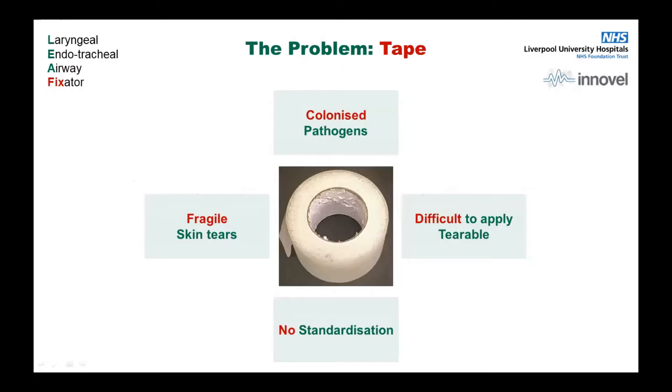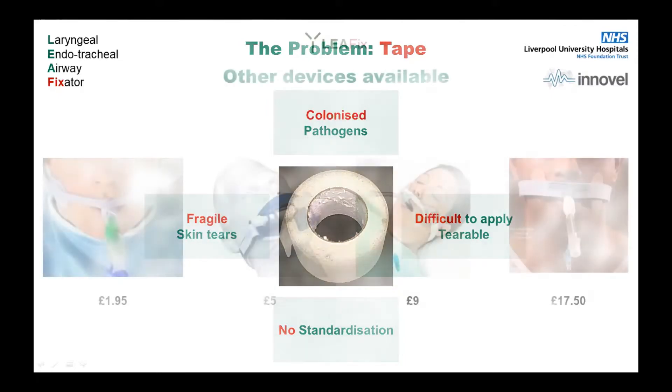These are some of the issues with tape. We've touched on the cleanliness, or the lack of it. There's also no standardised practice for securing an airway with tape, increasing the risk of potential tube misplacement or accidental extubation. Hospital tape is really tricky to apply — I remember being a student ODP and struggling with it for years. It's designed to tear, which increases risk, and that's not really a quality you want in something that's supposed to be secure. Certain tapes can also tear fragile skin, especially on the face of elderly patients.